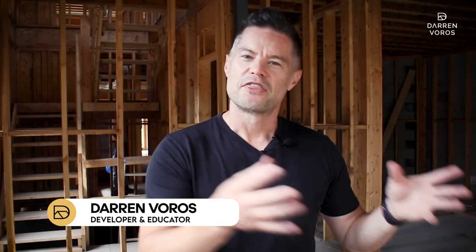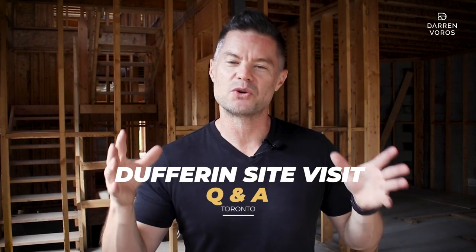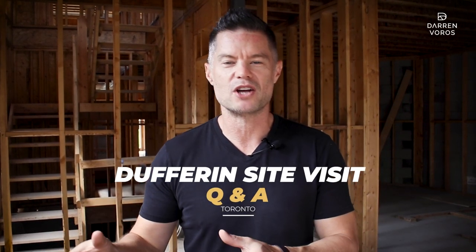Are you interested in learning how construction projects come together? Well, 30 of my VIP students are getting a tour of our recent 8-unit new build right here in Toronto. I'm taking them around the building answering any questions they have about what's going on with this project and all of our future projects. Check it out.